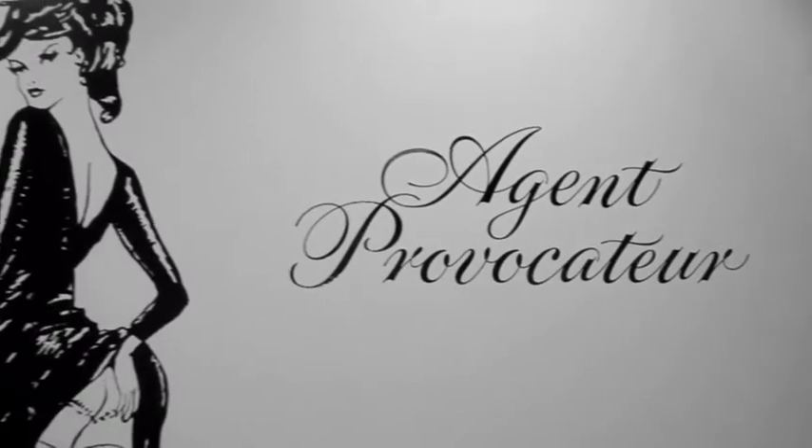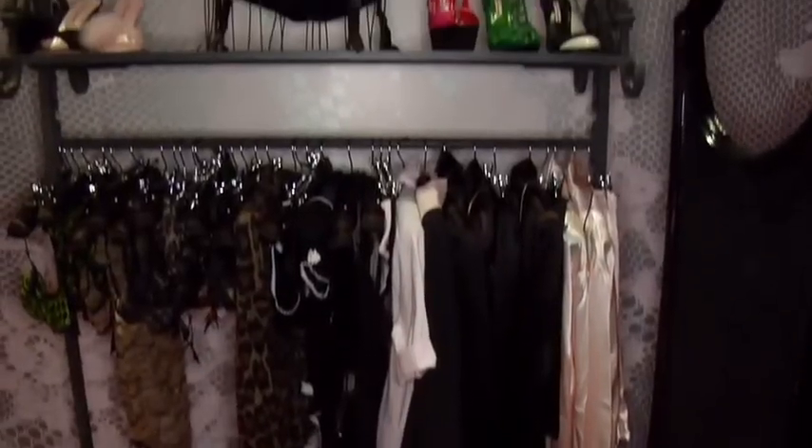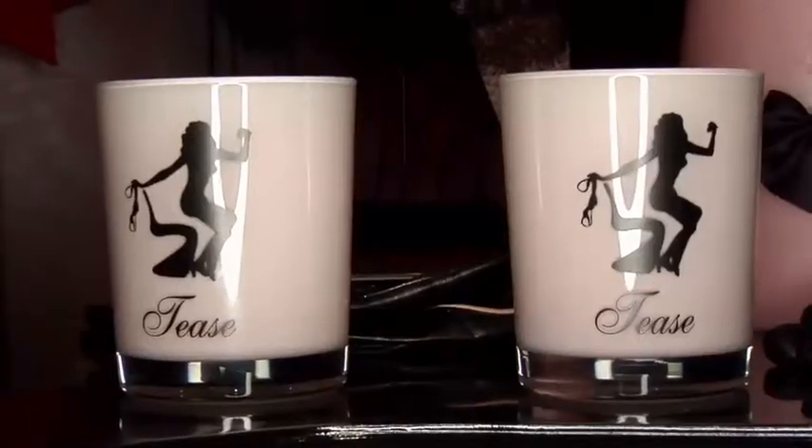We are here in the Agent Provocateur showroom in downtown Toronto, and I'm really excited to show you guys the inside of this boudoir. Agent Provocateur is a line known for being really high fashion. They have had great spokespeople like Kate Moss, currently Helena Christensen, and model society girls like Daisy Lowe and Alice Delal.